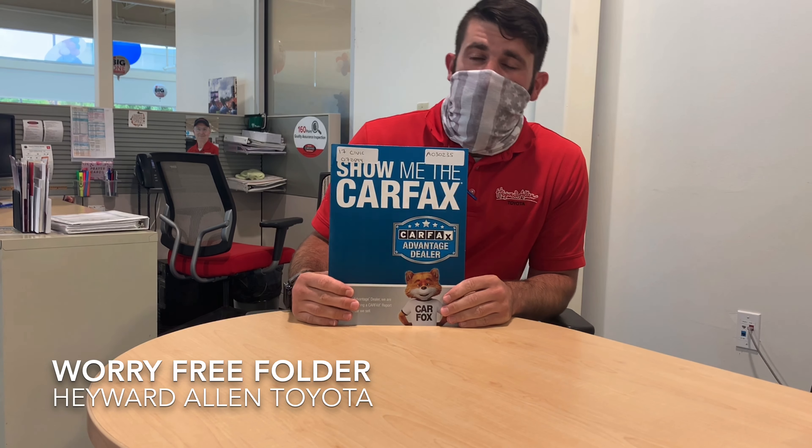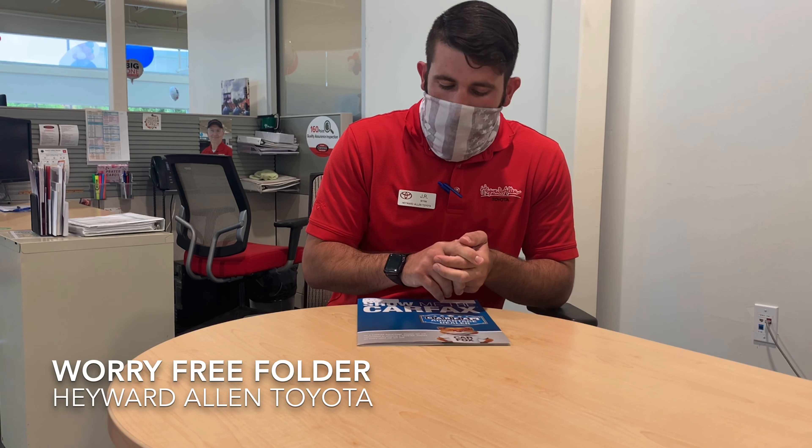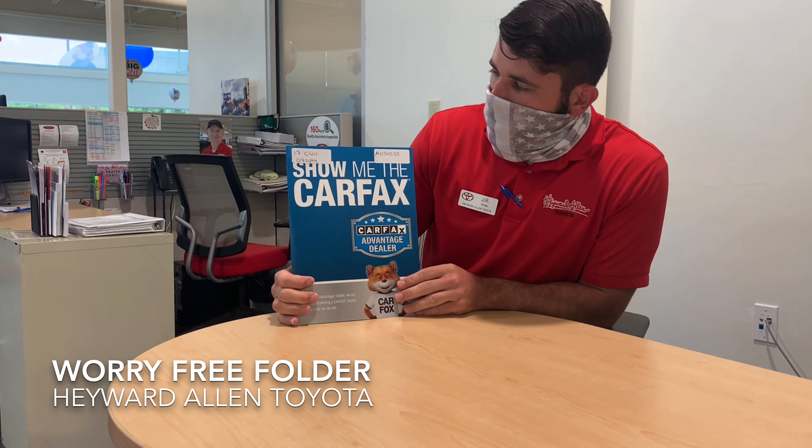This right here is called the Worry Free Folder. We show this folder on all of our pre-owned vehicles, including our As-Is, our Hayward Allen Certified Vehicles, and of course our Toyota Certified Vehicles. This one right here, for instance, is for a 2017 Hayward Allen Certified Honda Civic.